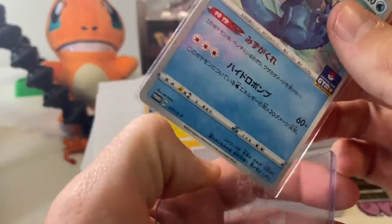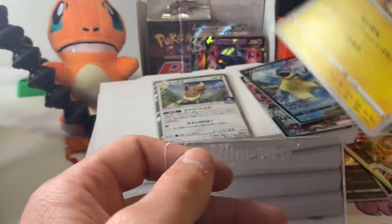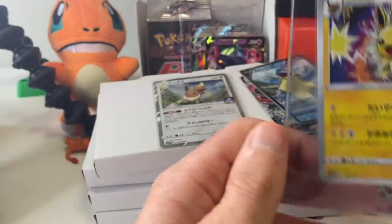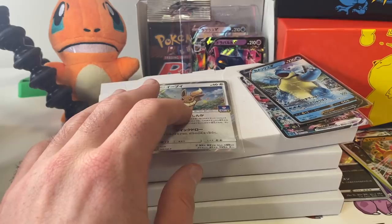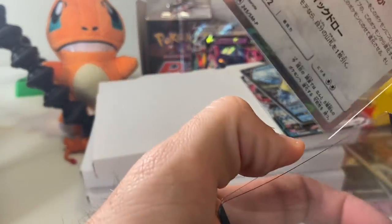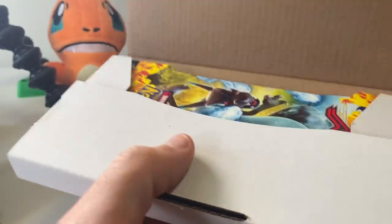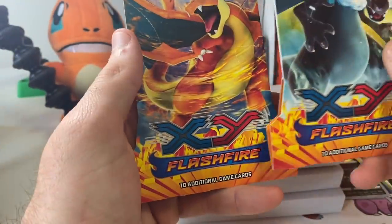I still feel like CGC will hold their value at this point. You might lose out on maybe 10% when you sell with CGC for the next year or so. But I think you're going to find a lot of people just won't go with PSA because it is just too expensive at this point. So it is what it is. And we're all sleeved up, ready to go. We have booster packs from XY Flash Fire.